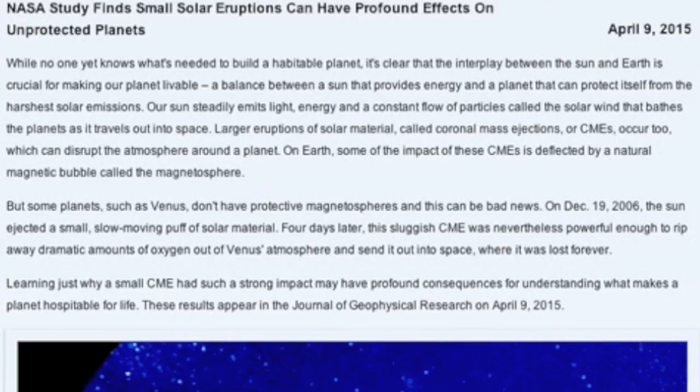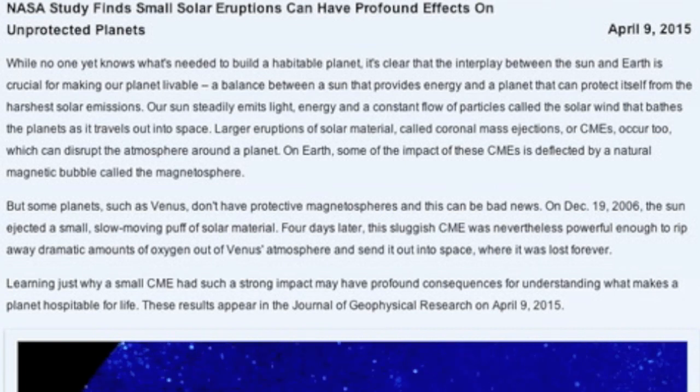Top news article today comes out of NASA, describing how even small CMEs can be deadly without a magnetic shield — a Venus oxygen loss event.